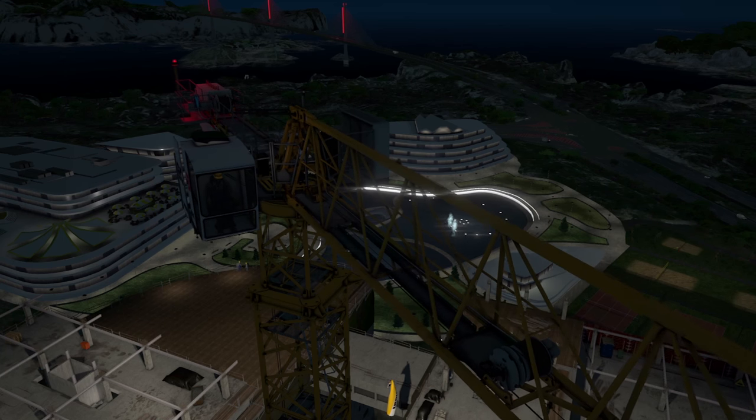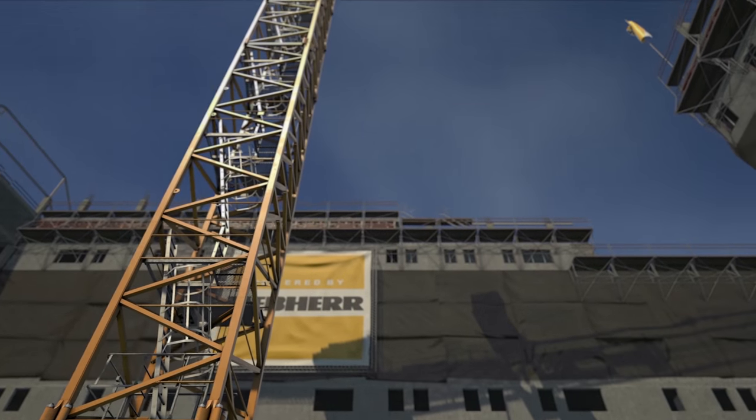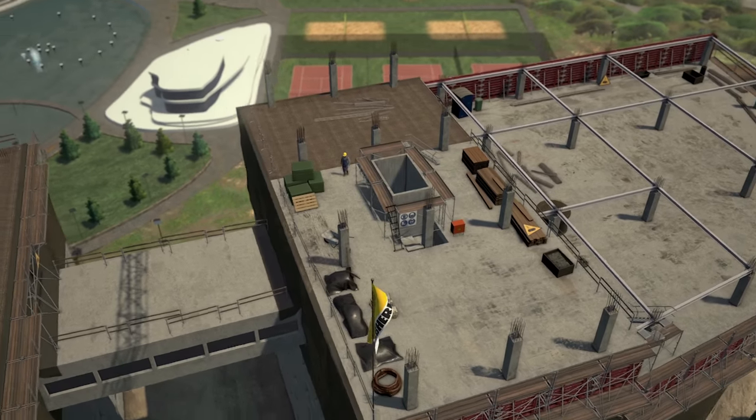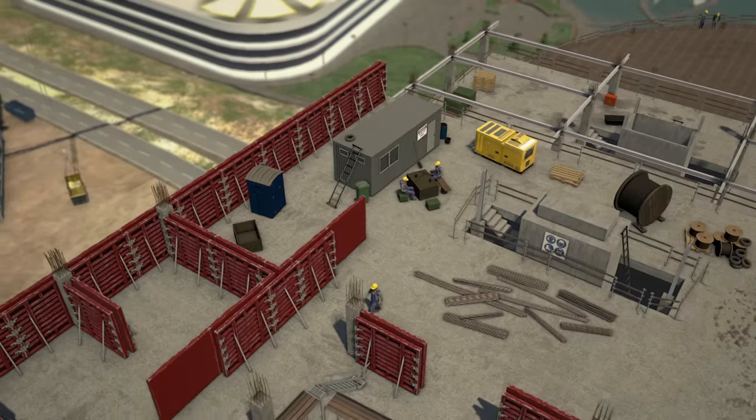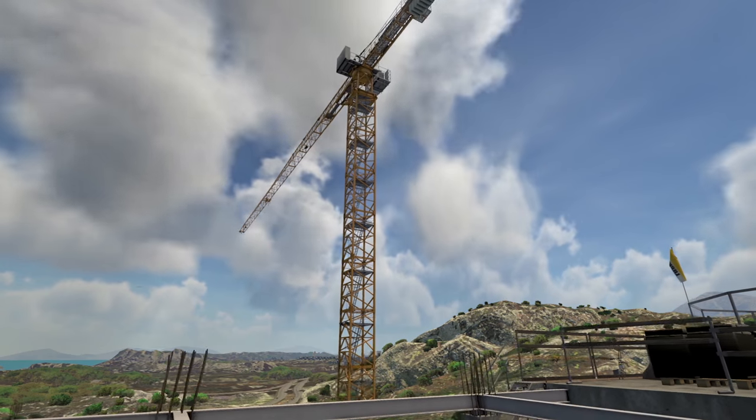With the simulator, we have the option of influencing the time of day. We can practice at night and drive during the day. We can influence the weather. The plan would be to take BIM models of a customer who has planned his project, also in a chronological sequence. We would have the option of moving through this visualized construction site, completing construction phases. The customer provides us with the construction project, we enter it in the simulator, and he can already train his crane driver today for the real construction site.